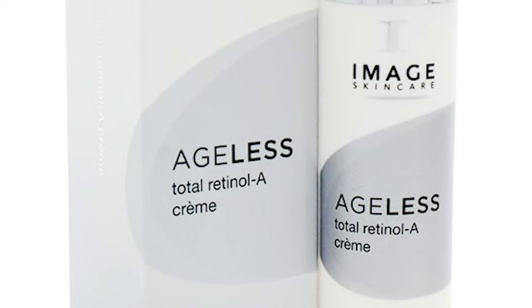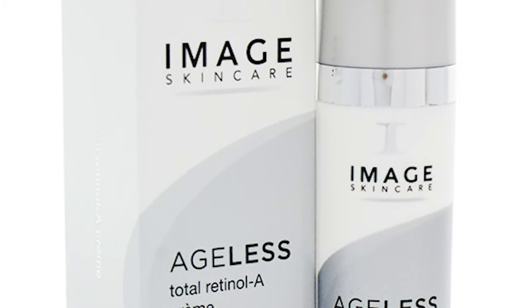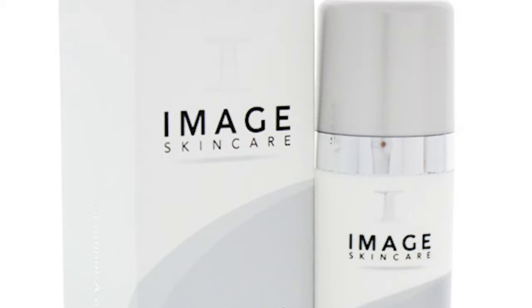Image also has an exclusive peptide blend to significantly reduce fine lines and give the skin a firmness, combined with shea butter to maintain its moisture level. This night cream really has everything the skin could possibly need.